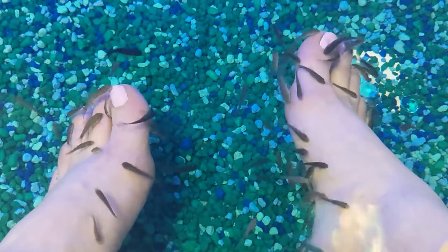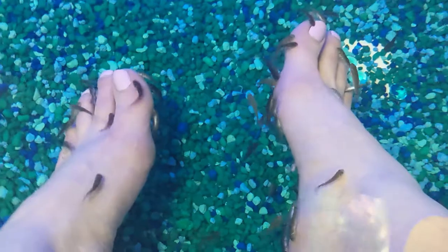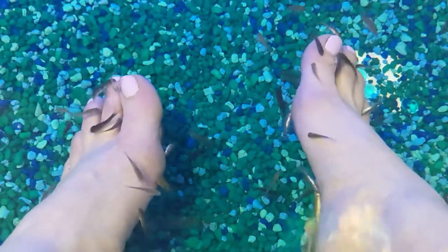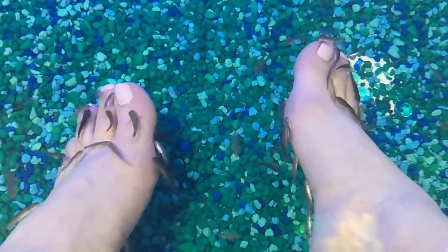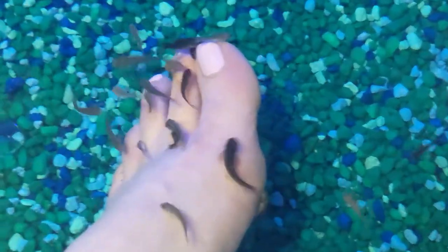So they really are — these are my babies, I call them babies — because they've grown so much just in a couple of weeks. Yeah, I've seen some really tiny ones in here too. Little babies.